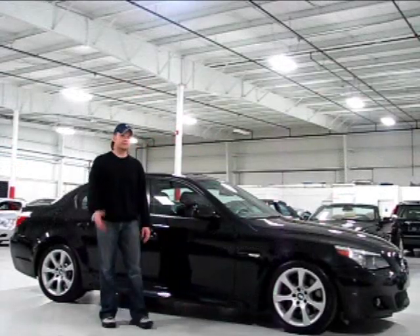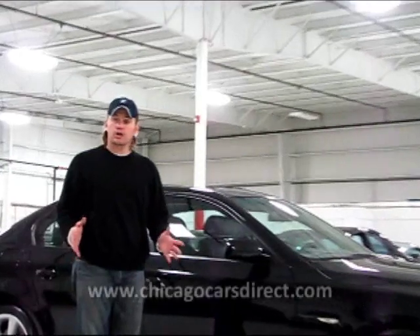Thanks for checking out this 550 Sport today. Visit our website at chicagocarsdirect.com, where you'll find 60 pictures of this car and every other car in our inventory. You can also see the rest of our highlight reel at youtube.com/chicagocarsdirect. Check in with us again and we'll see you next time.